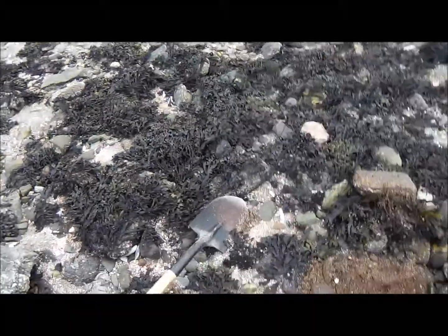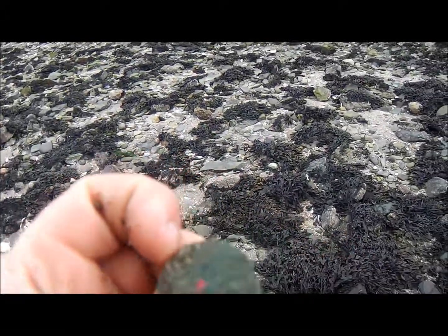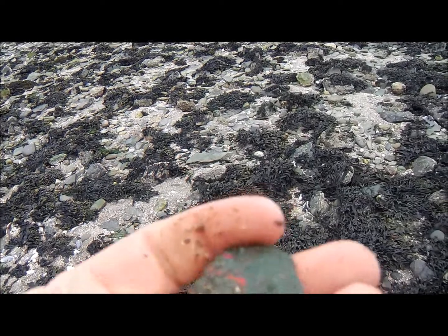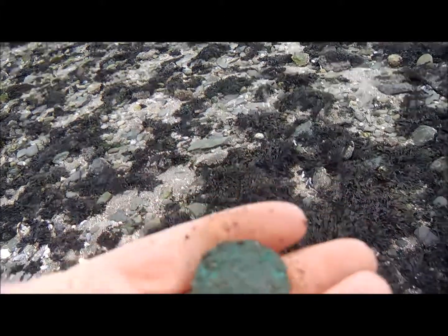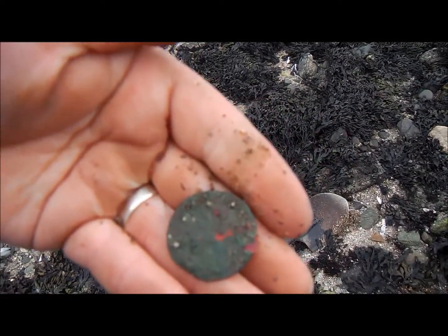I'll just see if we can find any coins. I've just got an 84 down the hole and I've got my first coin — and that is a big penny. What age it is, I don't know. Possibly a Victorian penny, I think. But I'll clean them up and I'll let you know in the round up.